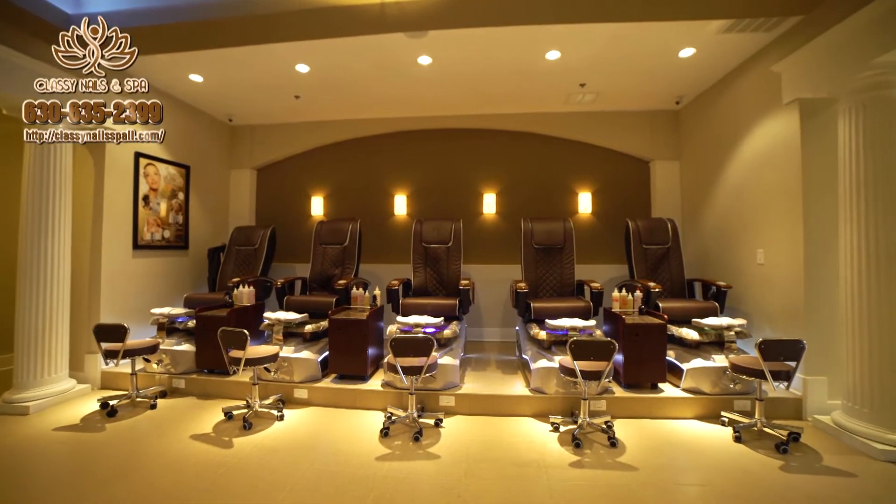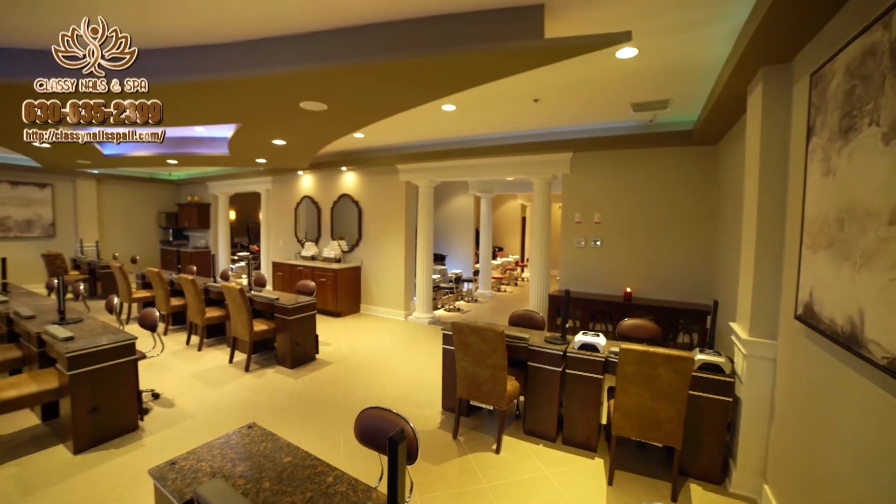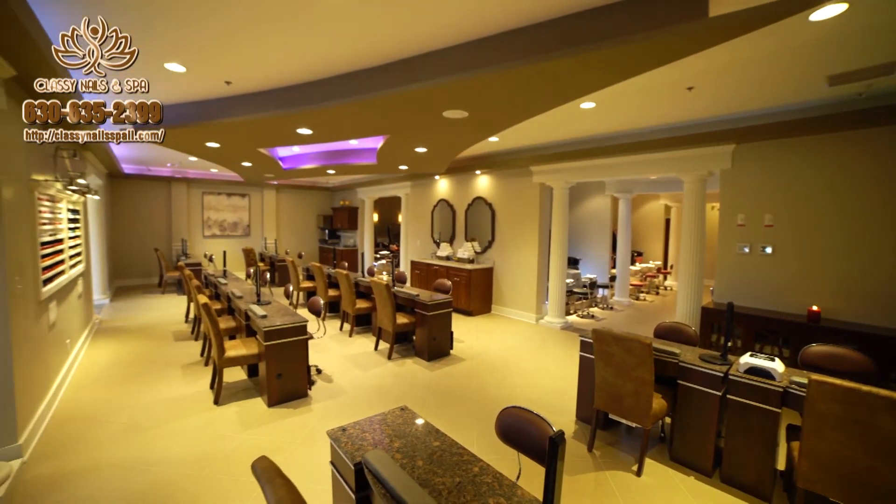How do you feel about the atmosphere here at Classy Nails? Oh, it's beautiful, I love it. What's really attracted me to the place — not only the friendly staff but also the friendliness of it. It's beautiful; I feel pampered when I come in here.